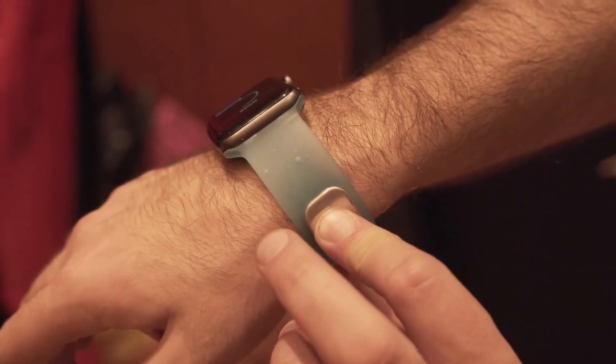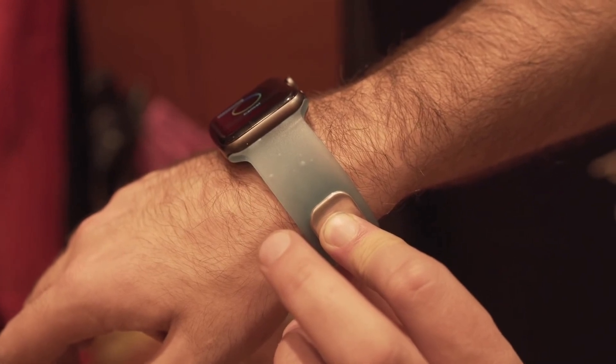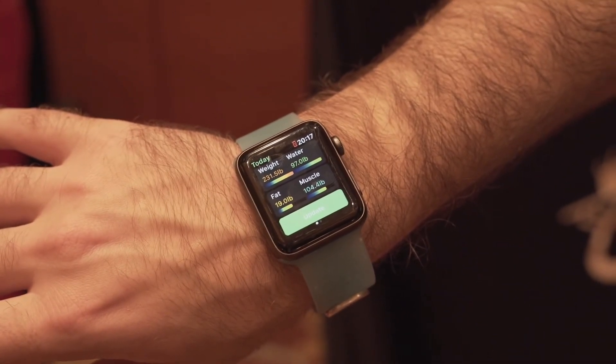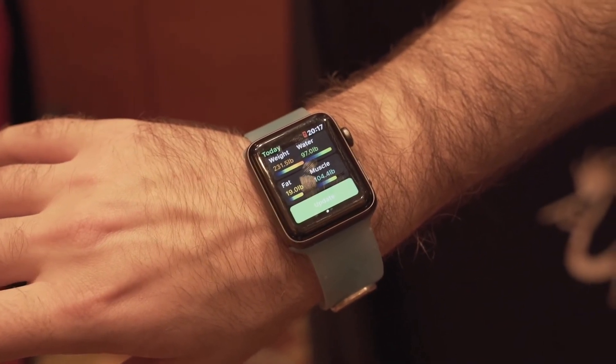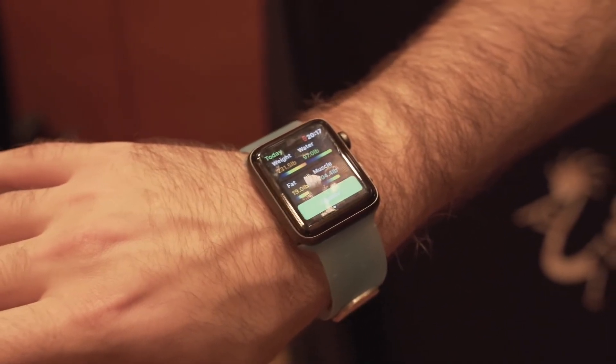Aura is an accessory for your Apple Watch — a smart band that connects to your Apple Watch and has a sensor that shoots electrical currents through your body in order to gain information like weight, water, fat, and muscle. I didn't get a chance to try this myself, so I have no idea what it feels like, but I assume it's pretty painless.